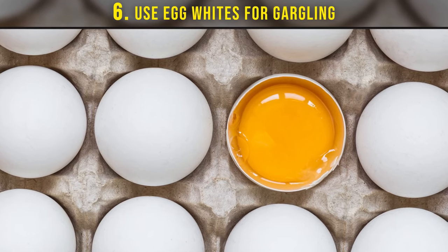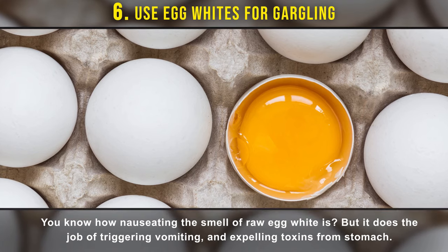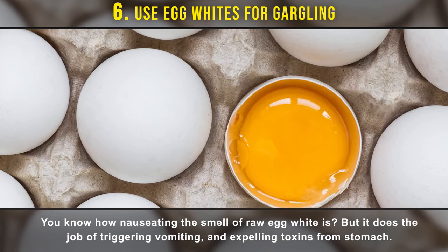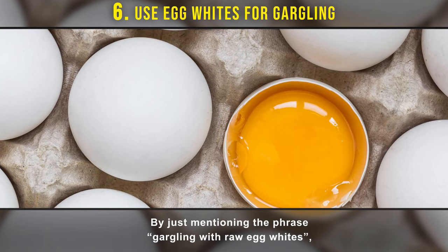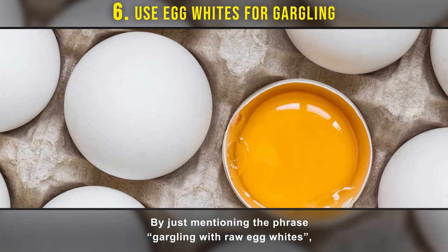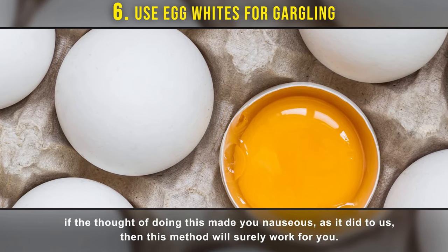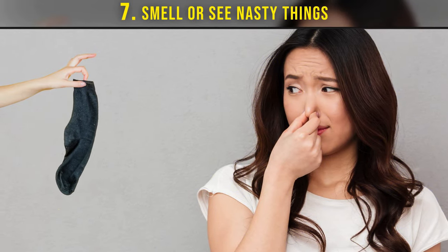Number six: use egg whites for gargling. You know how nauseating the smell of raw egg white is, but it does the job of triggering vomiting and expelling toxins from the stomach. Just the thought of gargling with raw egg whites made us nauseous, so if it did the same to you, this method will surely work.